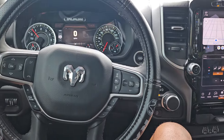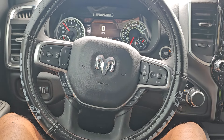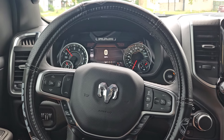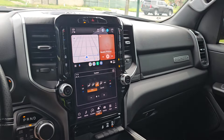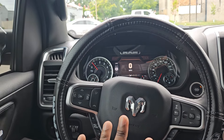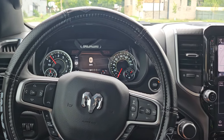I'm about six-four, six-five, and I fit very comfortably in this truck. I got friends with Durangos, Chargers, and Challengers — I can never fit in those cars comfortably. This is the most comfortable and most luxurious truck I've ever owned.